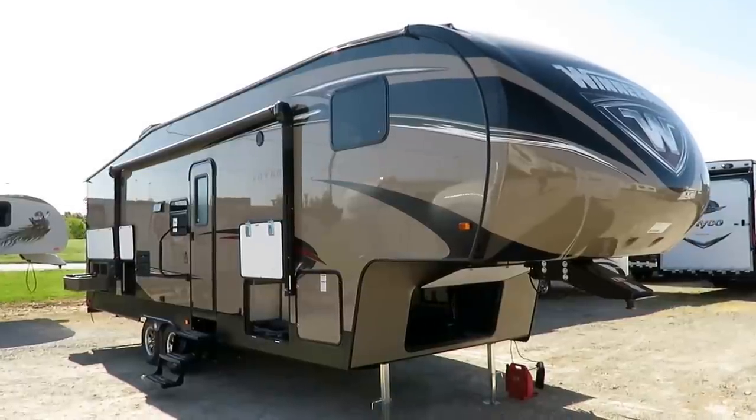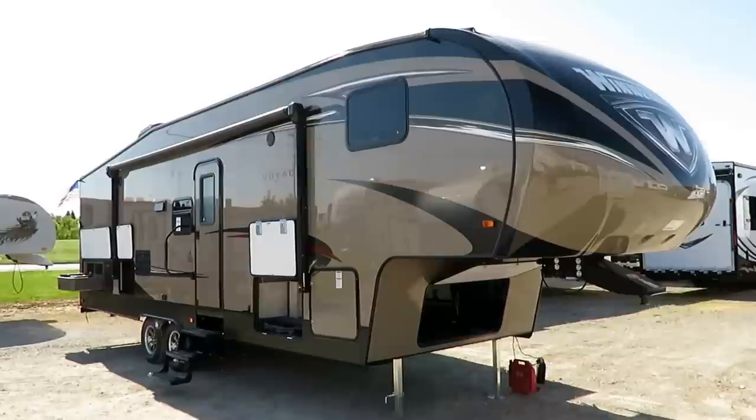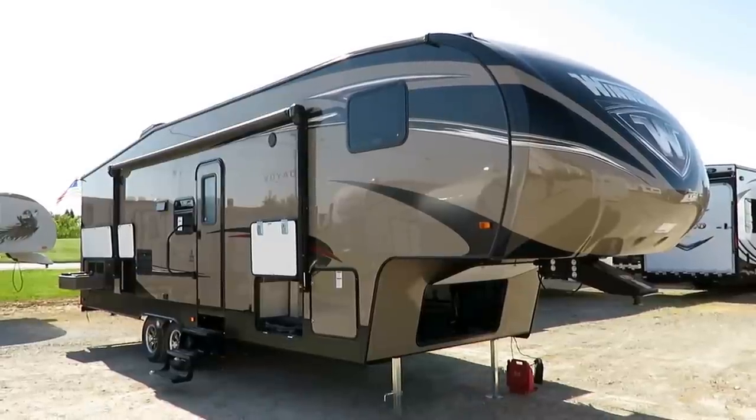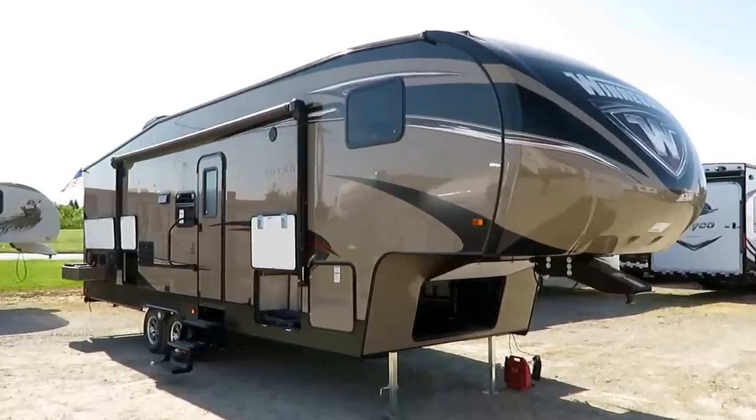A beautiful Winnebago bunkhouse fifth wheel just dropped in here at Haylet RV of Coldwater, Michigan. It weighs 8,460 pounds, so plan your tow vehicle accordingly. It should be heavy half-ton capable, preferably on a three-quarter ton, but that's just a personal preference.